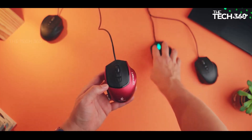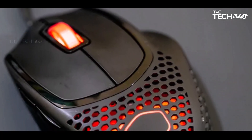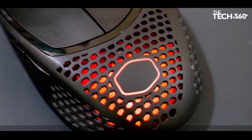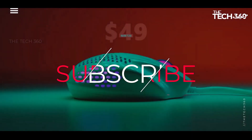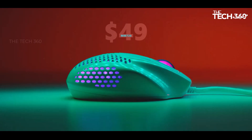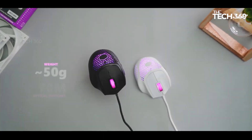Thanks for watching and that's all for this video. If you liked this video and it helped in any way, please give it a like, and if you don't want to miss out on any future videos, subscribe to the channel. I hope to see you in the next video. Till next time, see you guys!